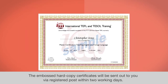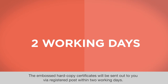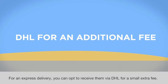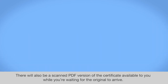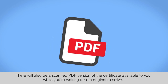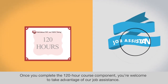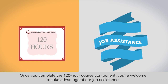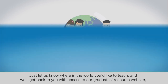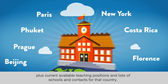The embossed hardcopy certificates will be sent out to you via registered post within two working days. For an express delivery, you can opt to receive them via DHL for a small extra fee. There will also be a scanned PDF version of the certificate available to you while you're waiting for the original to arrive. Once you complete the 120-hour course component, you're welcome to take advantage of our job assistance. Just let us know where in the world you'd like to teach and we'll get back to you with access to our graduates' resource website plus current available teaching positions and list of schools and contacts for that country.